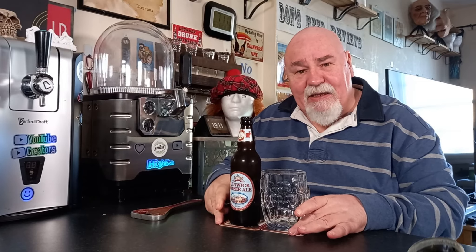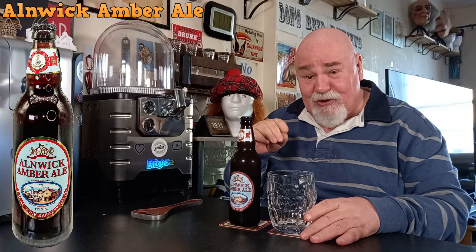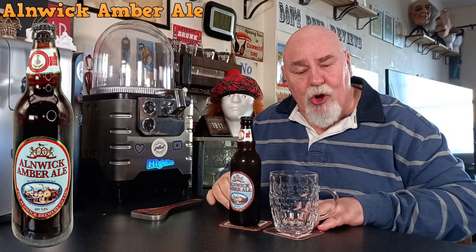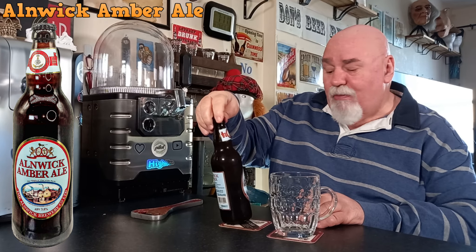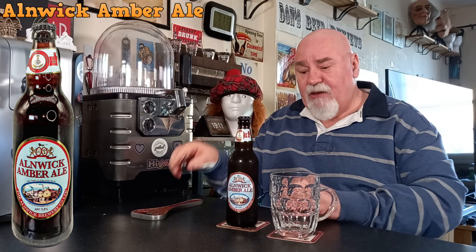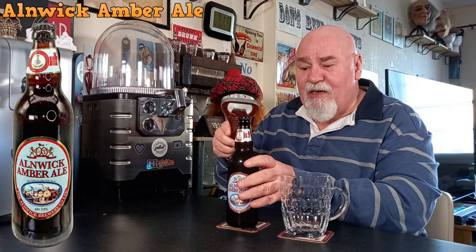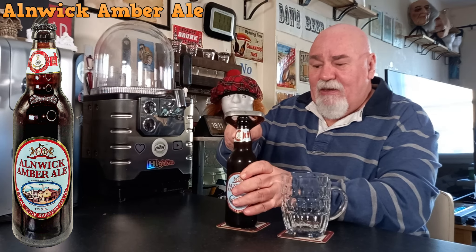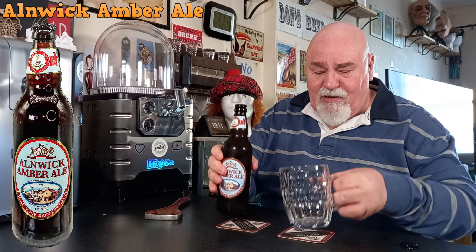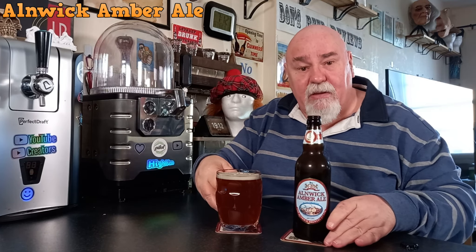Hello again, welcome back. This is the first of four beers from my local bottle shop in Haddington, East Lothian in Scotland. This is called Alnwick Amber Ale from Alnwick in Northumberland in the north of England — a beautiful place. Never had anything from this brewery. Let's crack it open and pour it into my dimpled mug.